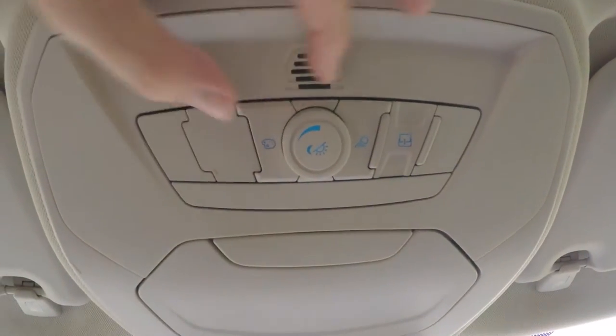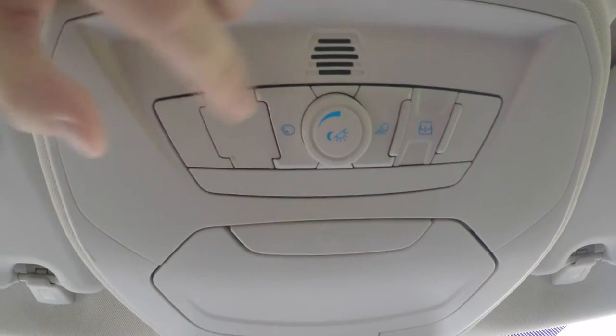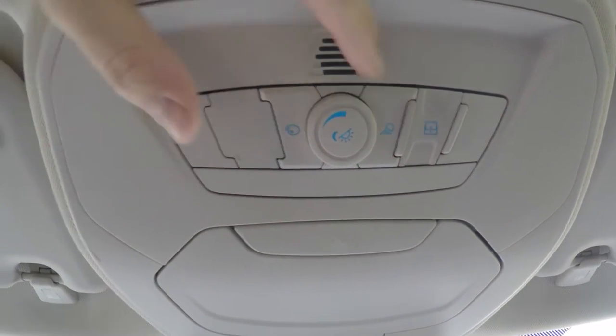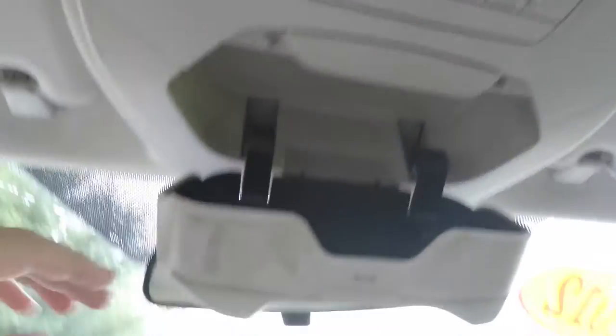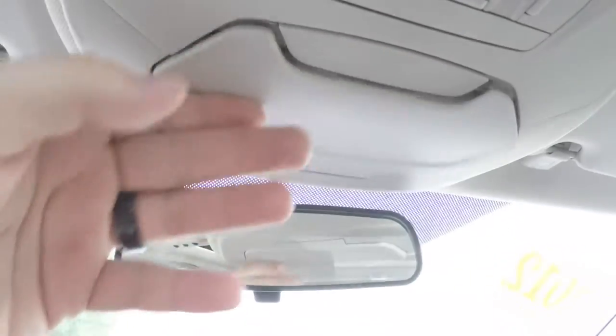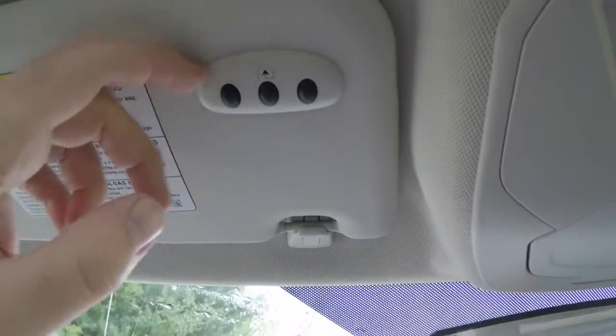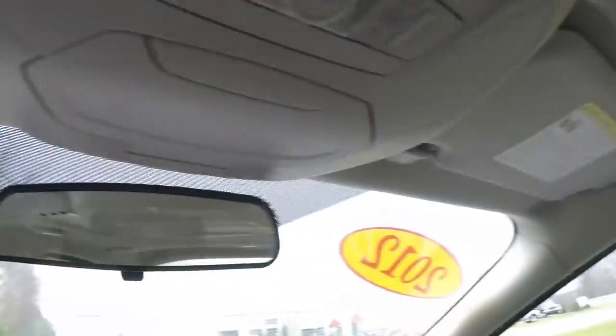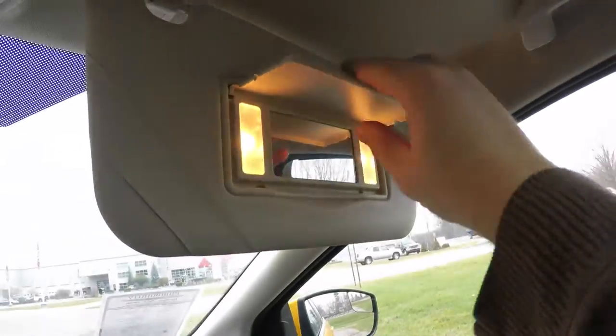Looking overhead, you have the ambient light control module with a dimmer and a color palette changer for overhead lighting, power sunroof control, and an integrated sunglasses holder. On the driver's side sun visor, you have a HomeLink integrated garage door opener, and illuminated vanity mirrors.